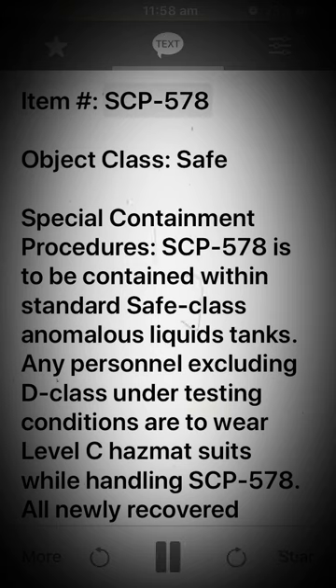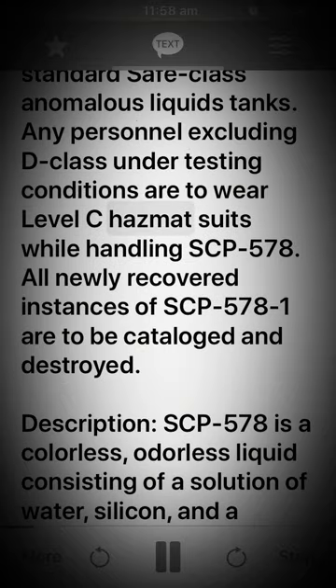Item: SCP-578. Object class: Safe. Special containment procedures: SCP-578 is to be contained within standard safe-class anomalous liquids tanks. Any personnel excluding D-class under testing conditions are to wear level C hazmat suits while handling SCP-578. All newly recovered instances of SCP-578-1 are to be catalogued and destroyed.